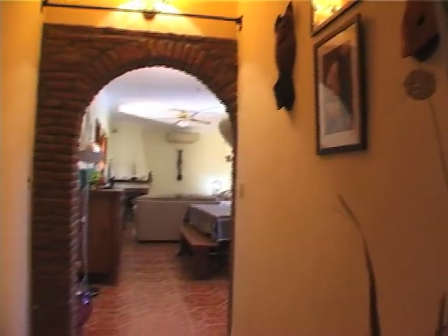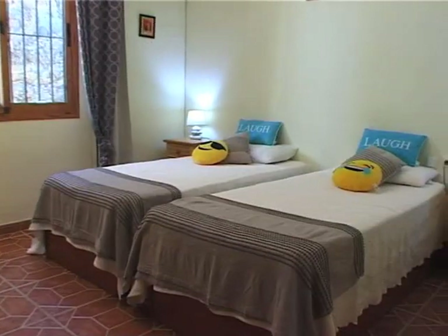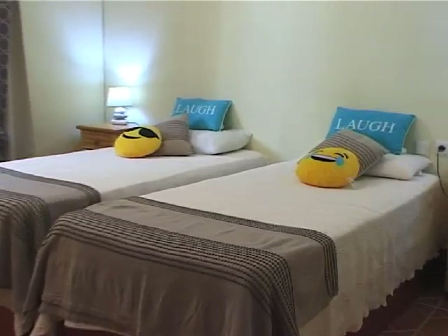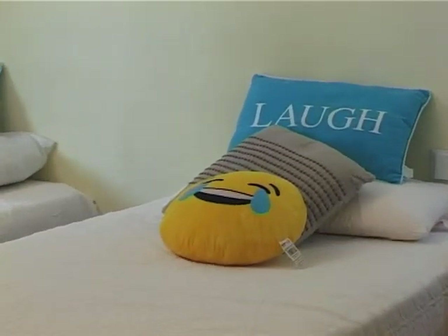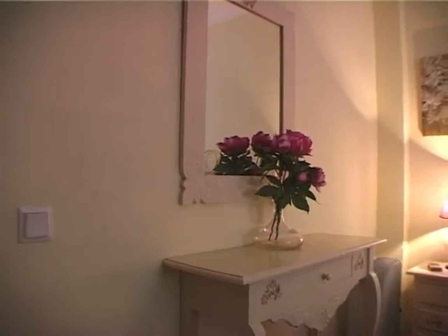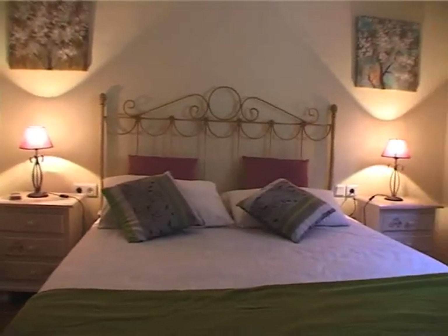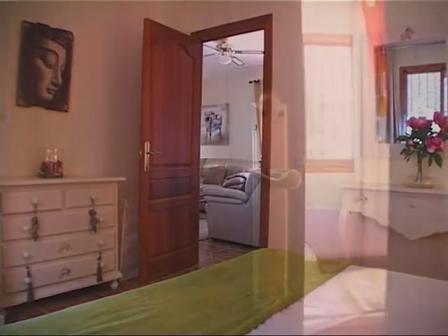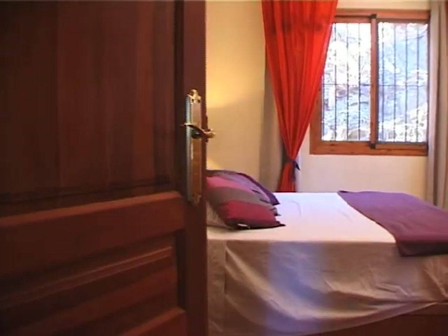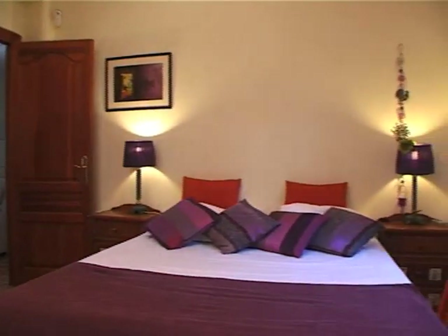Three spacious double bedrooms lead off the living room. Bedroom 1 has a happy welcome. Bedroom 2 has air conditioning, like the rest of the house, and ample wardrobe and cupboard space. The master bedroom is inviting and with all the comforts you would wish for, including an ensuite bathroom.